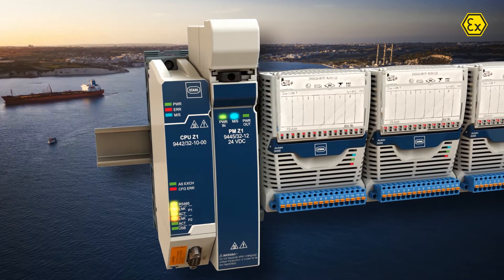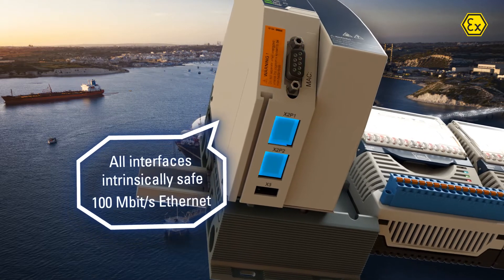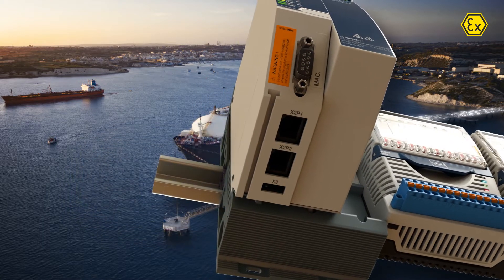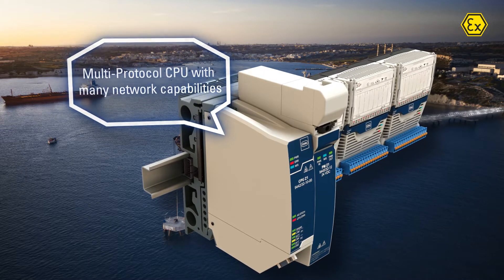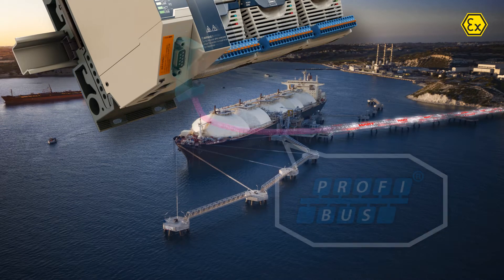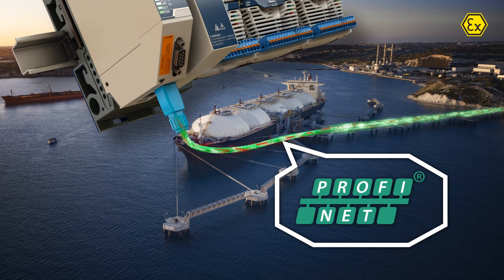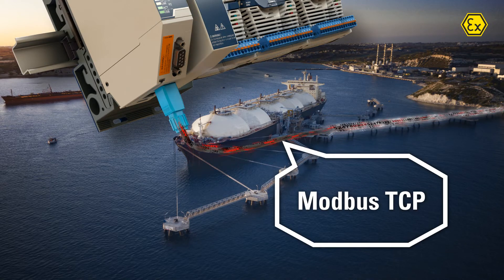Our remote I/O system provides intrinsically safe interfaces for PROFIBUS, Ethernet, and USB. The multi-protocol CPU enables flexible migration and supports PROFIBUS DP, PROFINET, Ethernet IP, and Modbus TCP.